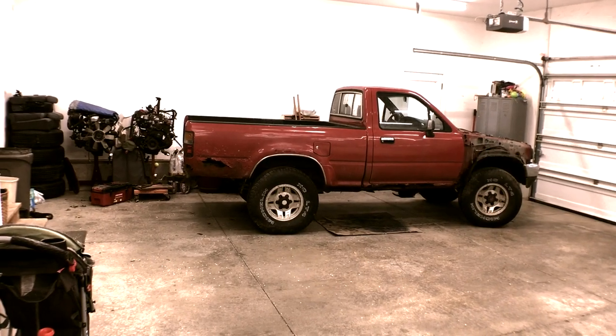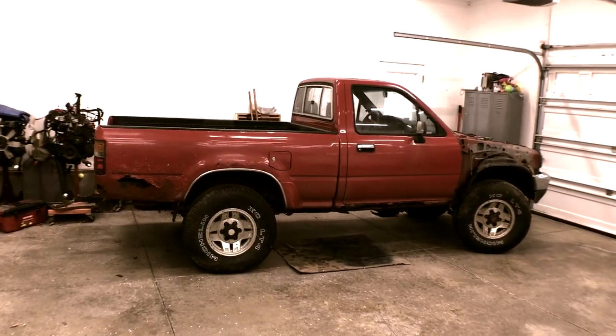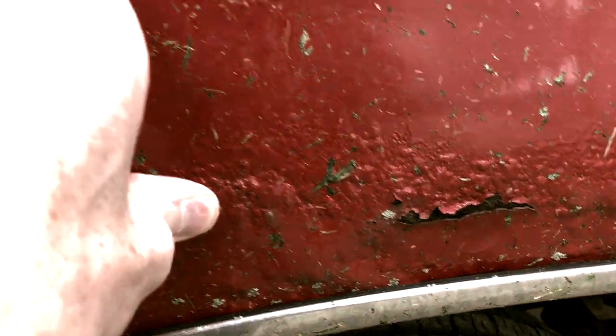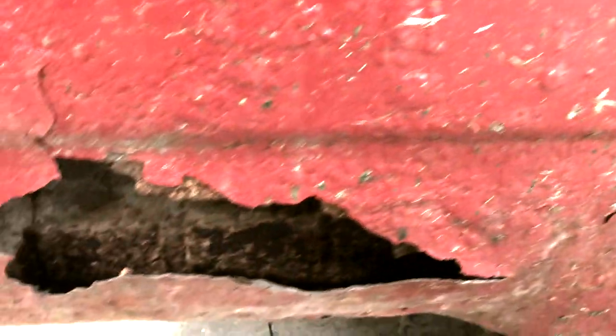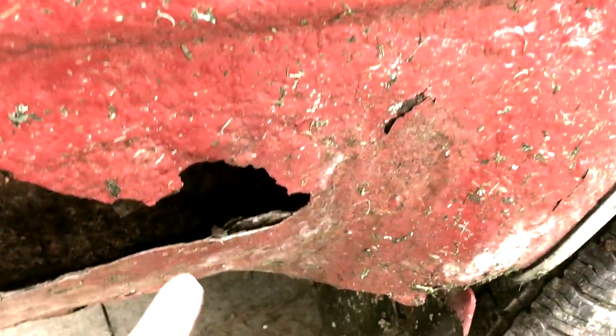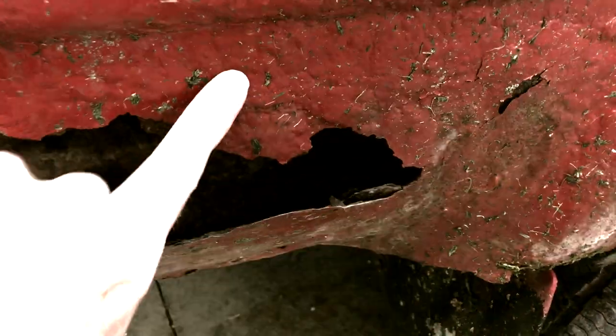Toyota changed the bedsides to one piece starting in 1989, so instead of rusting out from the center seam where the two panels join, they rust up from the bottom like a normal truck bed. Although I had an '89 with a rust hole in a similar spot as this bed, so I'm not sure how much that revised bed design helped.